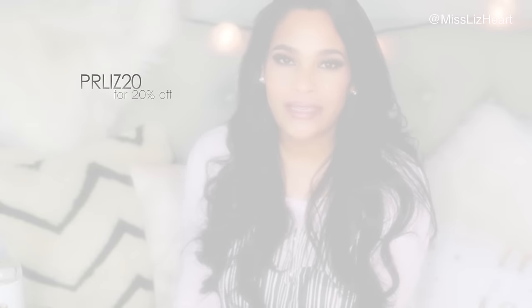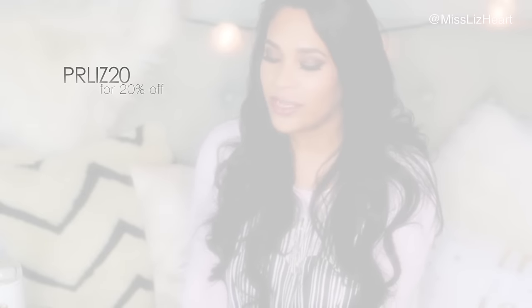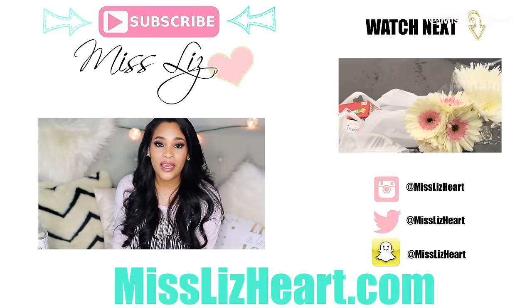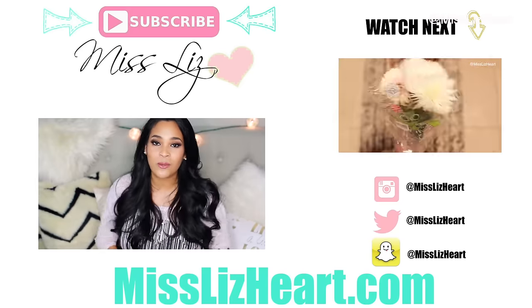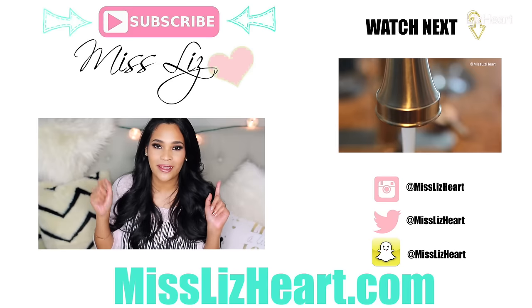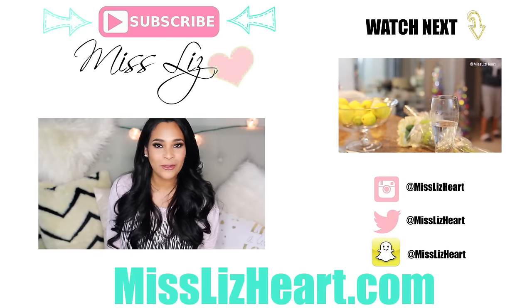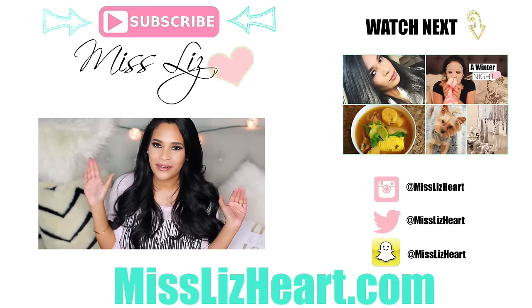I hope you found this video helpful! If you're interested in any of the Paula's Choice products, you can use the code PRLIZ20 for 20% off your entire order. I highly recommend trying their phone consultation — they'll ask you questions about your skin and help address your major concerns. As always, I'm reading your recommendations in the comments, so leave me anything you may have. Talk to you next time, bye!